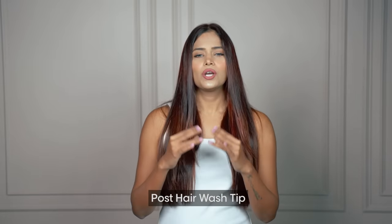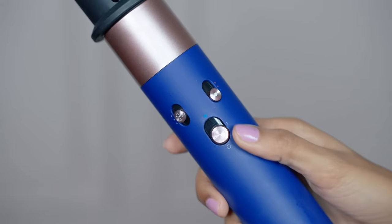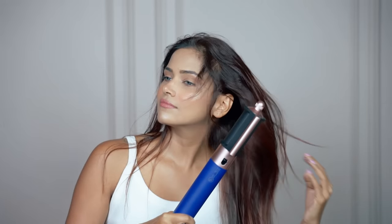Here's a quick tip: post hair wash, instead of heat drying your hair, use the cold setting on your hair dryer to avoid any heat damage.